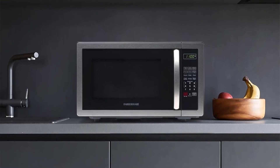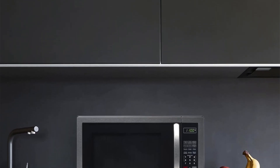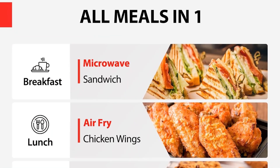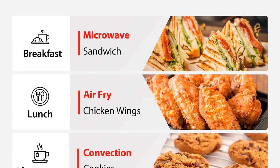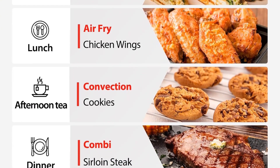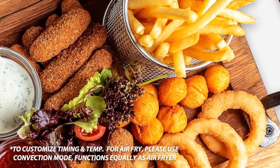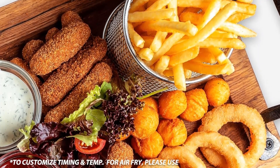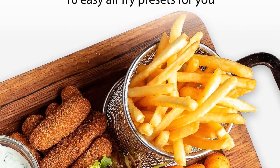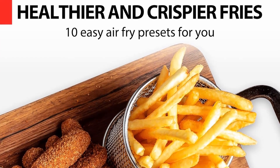For added convenience, the microwave oven includes a child lock feature, ensuring the safety of households with young children. The child lock prevents unintended use and adds an extra layer of security to the appliance. In terms of design, the Farberware Countertop Microwave Oven simplifies the maintenance process, making it a practical choice for busy individuals. Whether you're reheating leftovers, defrosting frozen foods, or cooking a quick meal, it combines power, functionality, and safety features to make it a reliable addition to any kitchen setting.